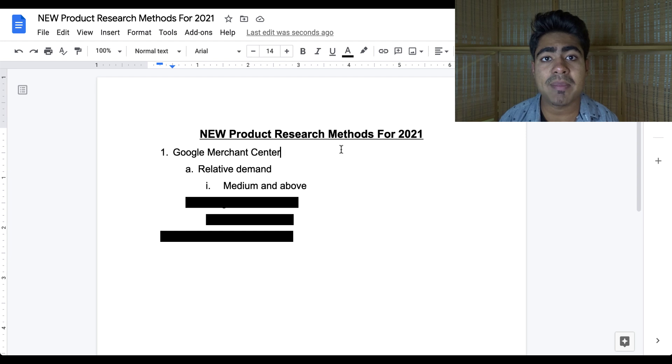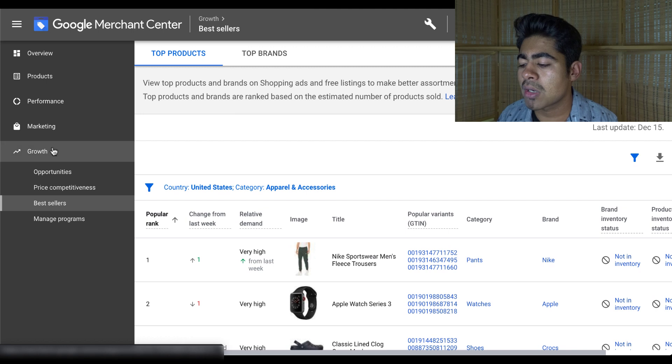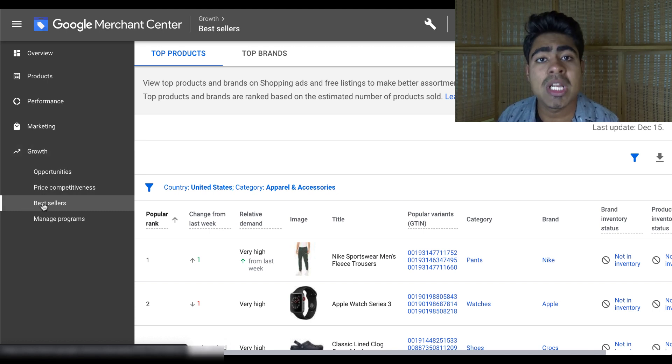A lot of people on my previous video did mention that they were unable to find this section. That's simply because this part of Google Merchant Center is only available to older ad accounts or those which have spent some money. So before you find this, be sure to spend some money and launch some campaigns on your Google Ads account. This relative demand section can directly be found under the growth section on the left of your Google Merchant Center. Under the growth section, the bestseller section should be visible to you if this program is available.